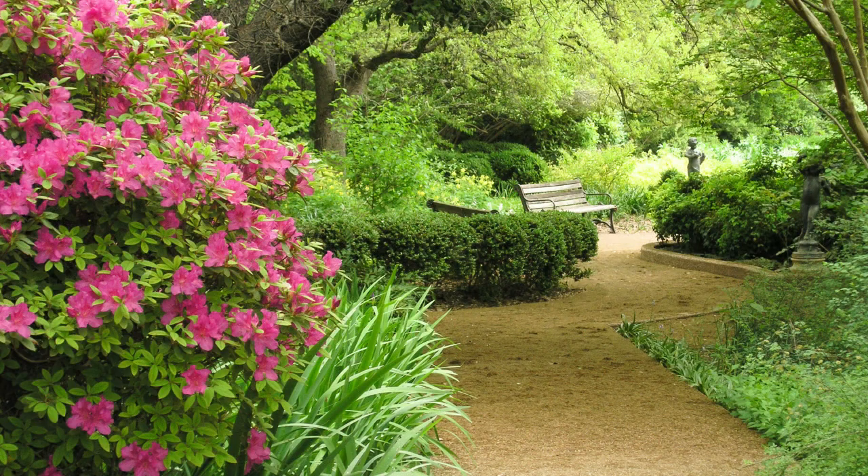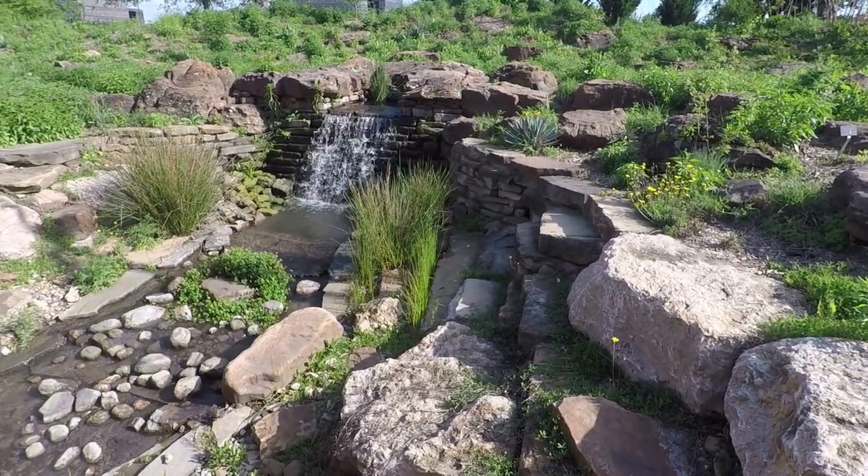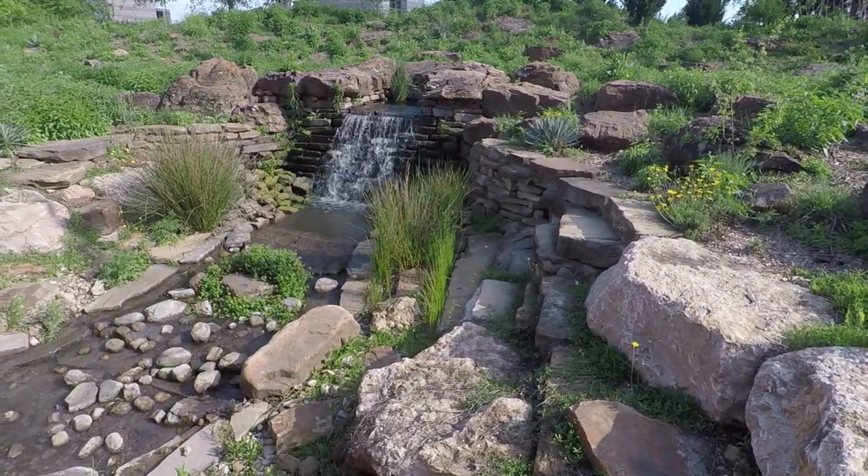In the Four Seasons Garden, something is always in bloom. And Rock Springs, where a waterfall supplies rippling water among native trees and plants.